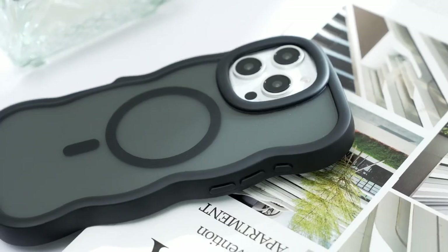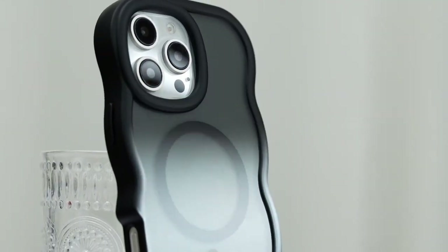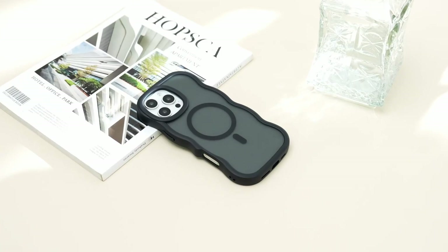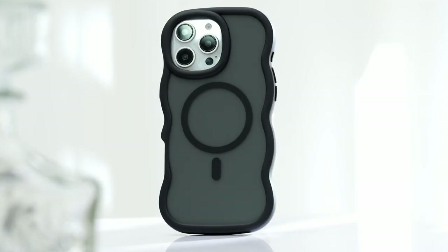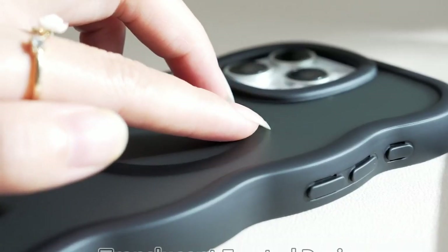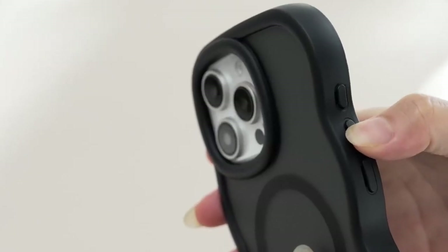Making it ideal for on-the-go lifestyles. When it comes to protection, this case doesn't hold back — it boasts military-grade drop protection, absorbing shock with its four-layer cushioning structure and a 360-degree airbag. It can withstand drops from up to 16 feet, so there's no need to worry about accidental slips and falls.